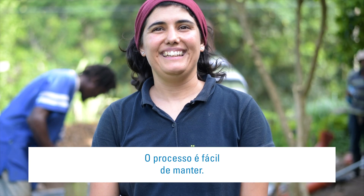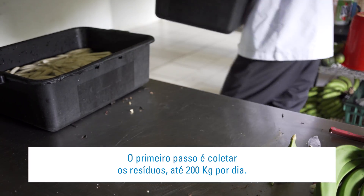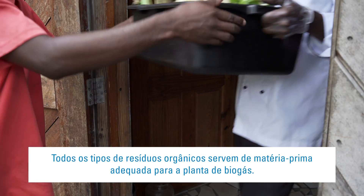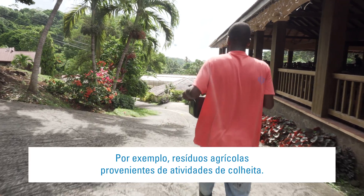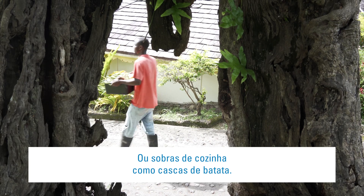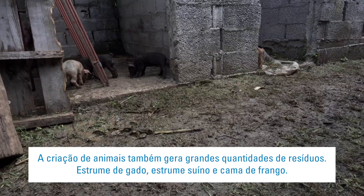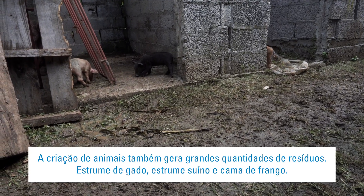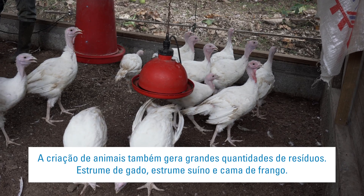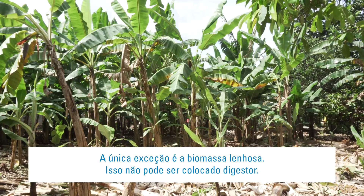The process is easy to keep going. The first step is to collect waste — up to 200kg per day. All kinds of organic waste are suitable feedstock for the biogas plant. For example, agriculture waste from crop harvesting activities or kitchen leftovers like potato peelings. Animal farming also generates large quantities of waste — cattle manure, pig slurry, poultry litter. The only exception is woody biomass; you can't put this in the digester.